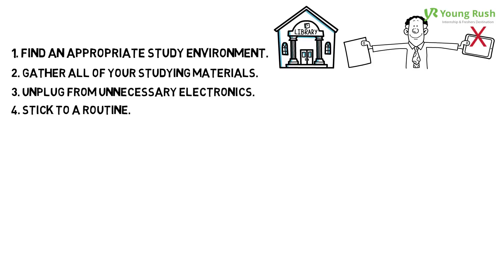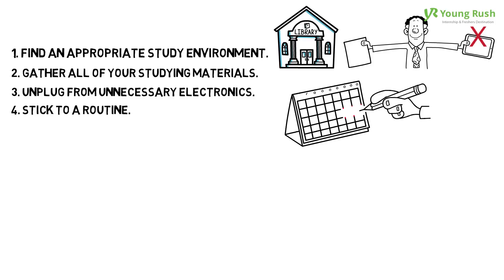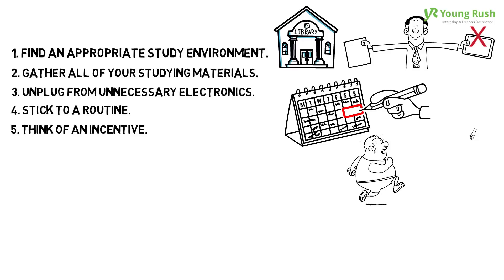4. Stick to a routine. Arrange a schedule for study time and keep with it. 5. Think of an incentive. Before you start studying, think of something that can serve as a reward for you successfully studying. For example, after reviewing your subject notes for 2 hours, watch your favorite TV program.